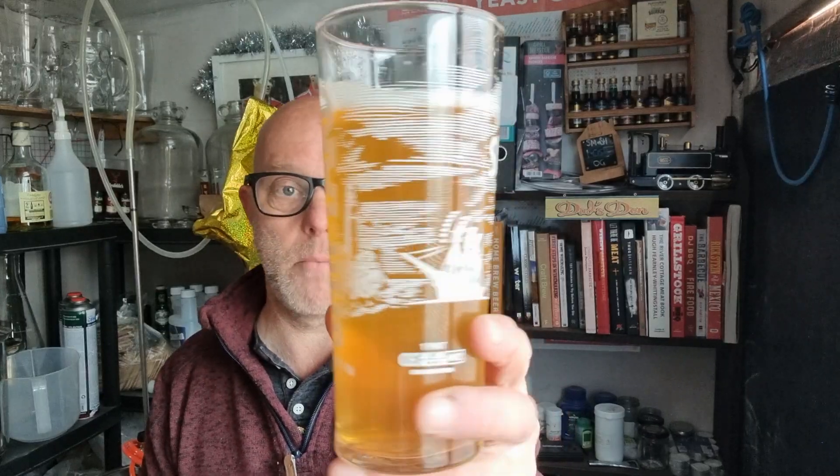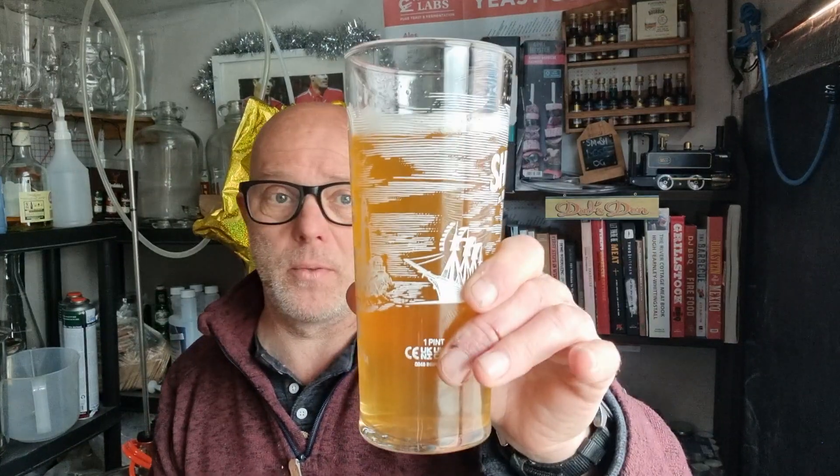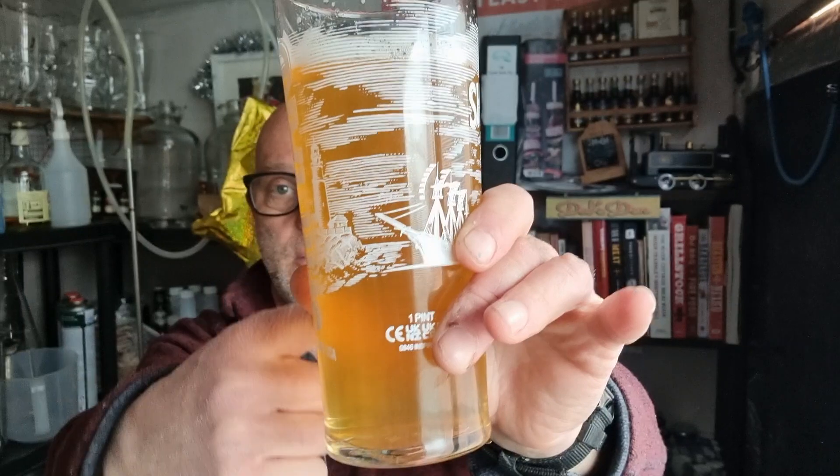A lot of people get a clear beer - I haven't yet - but they will come clear. They just take a little bit of time, as you'd expect with a lager. But you don't need to wait - I'm quite happy with it as it is. It's a lager, I made a lager, and it's bloody nice.